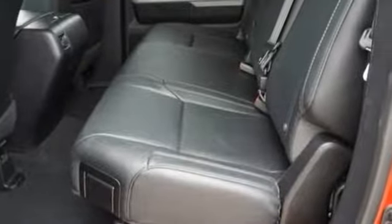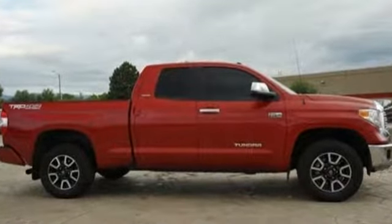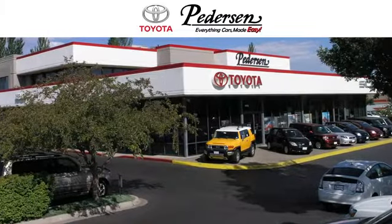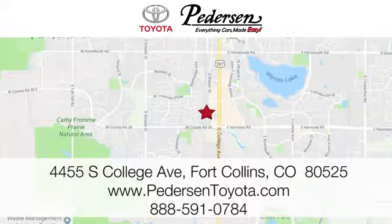You will tire out long before this Tundra. Take it for a test drive today. Call, click or visit us today. We're conveniently located at 4455 South College Avenue in Fort Collins, Colorado, or online anytime at petersontoyota.com.